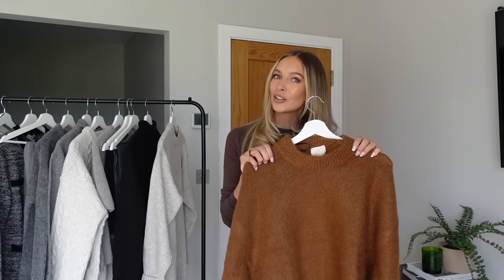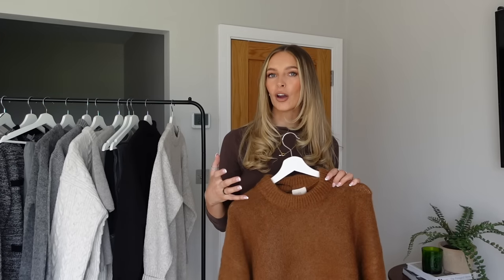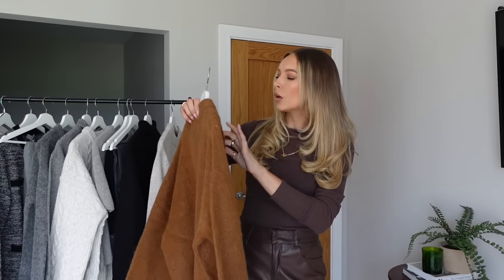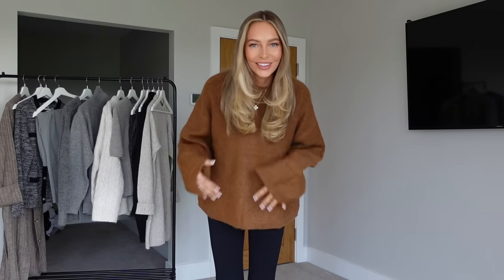A lot of you said you preferred this way of filming — I'm going to show you the items and then try them on in real time so you can see my first impressions and whether I'm going to keep or return each piece. I think this is a mohair — certified mohair. It does feel like it may have the potential to be itchy, so I'll let you know when I try it on.